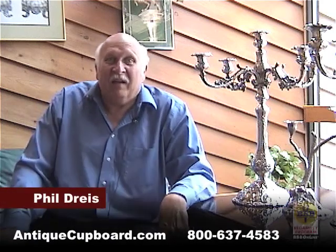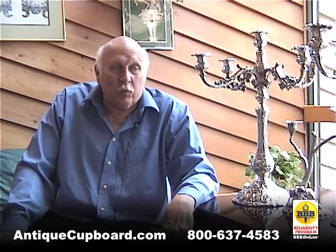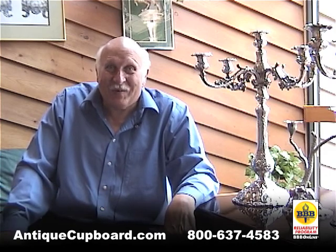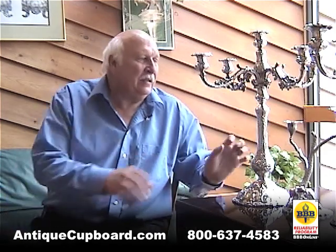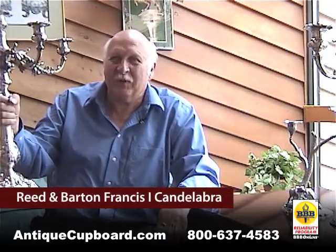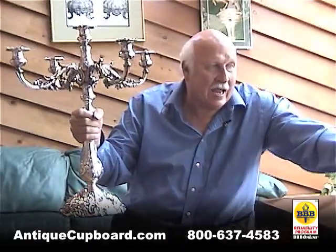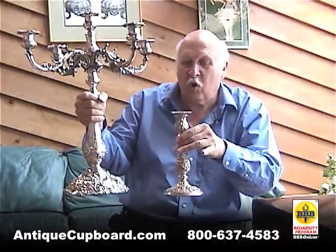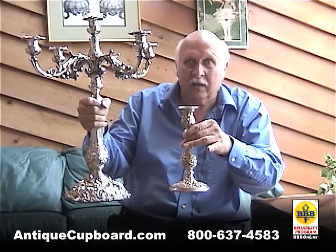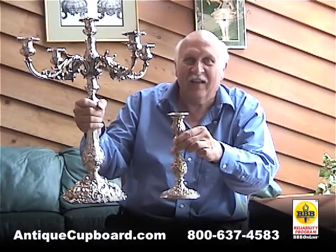I love the exciting things that we get here at Antique Cupboard, and this week I got something that I really, really like. I got these ginormous Francis the First candelabras — I've never seen anything like them before. Here's sort of a normal candlestick in Kirk Reposay. Look at the size of these things. They're huge.